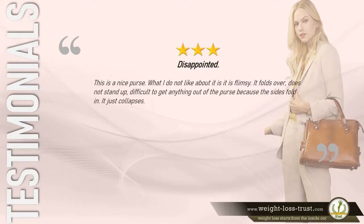3 stars — Disappointed. "This is a nice purse, but what I do not like about it is it is flimsy — it folds over, does not stand up, and it's difficult to get anything out of the purse because the sides fold in. It just collapses." — Grace S.